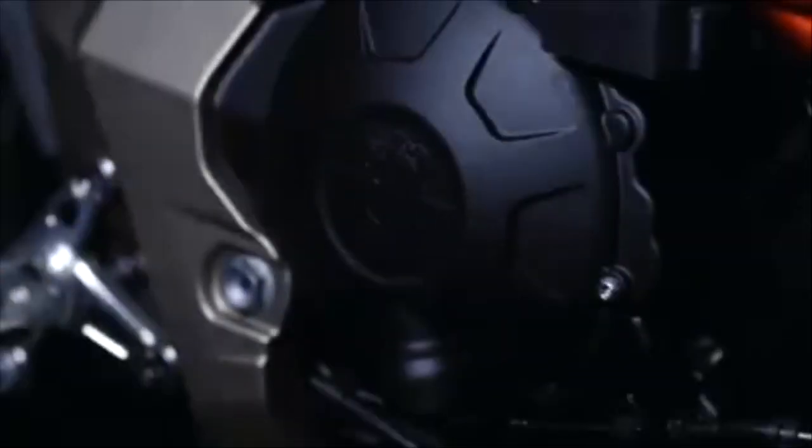The Super Veloce is distilled heritage. The Super Veloce model is neo-retro — a classic retro bike with a modern twist.